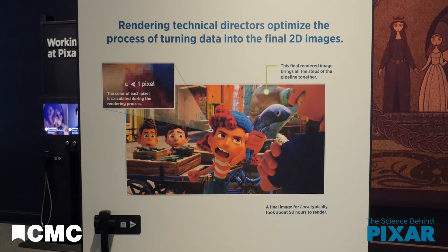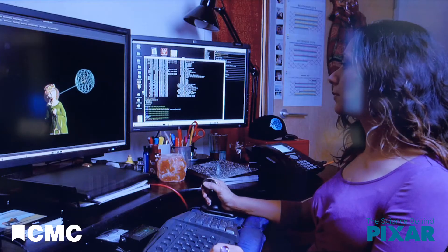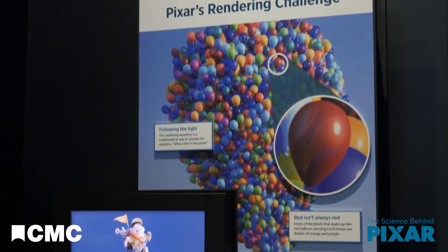Rendering is the process of taking all the information that the digital artists and computer scientists put into a shot — the models and animation, the surfaces and lighting, simulations, and more — and using it to create the final product. Essentially, the computer is looking at each of the millions of pixels in a frame and answering the question: given all this information, what color should this pixel be?